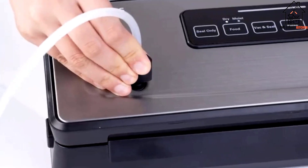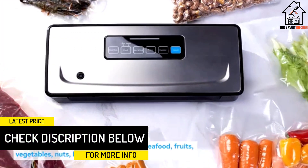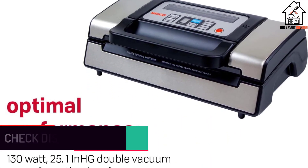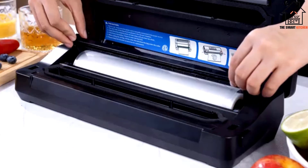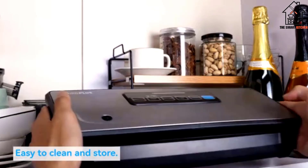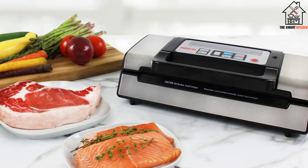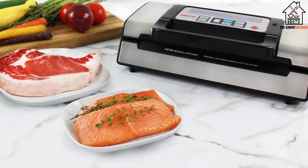Moreover, the model comes with a transparent lid, which allows you to see the sealing process and makes it easy to control. Another great thing about the transparent design at the top is that it makes it easy to position your bag correctly. The versatility of the Nesco VS12 makes it stand out from the rest. It provides a double seal, and moist and dry options for versatility — you can select the right setting depending on the type of liquid or food you are vacuum sealing.